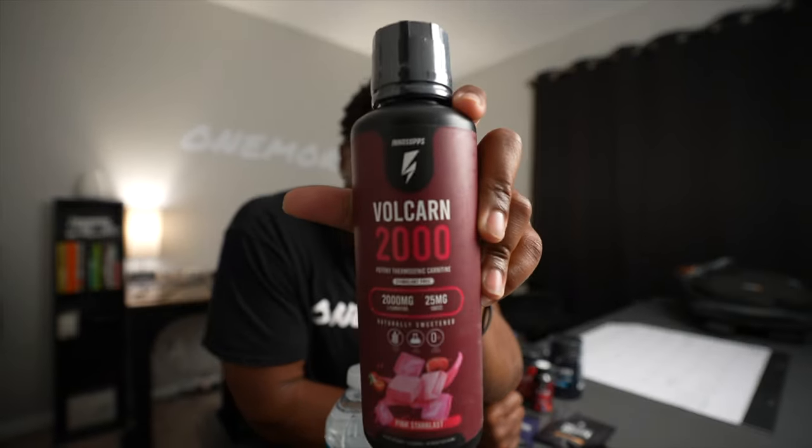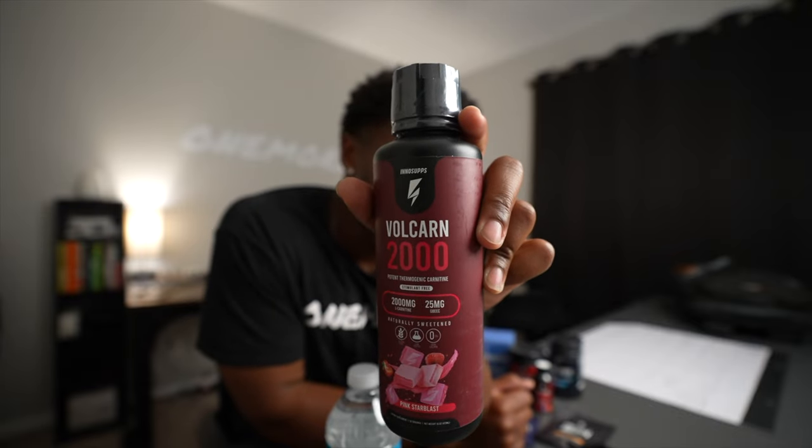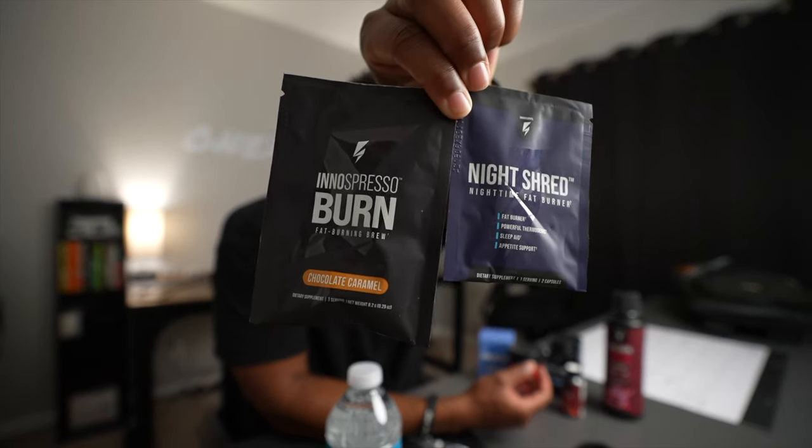I think this is pronounced Volkarn. Volkarn — we'll go with Volkarn. I also have this in a smaller bottle, and I got some extra packages right down here.